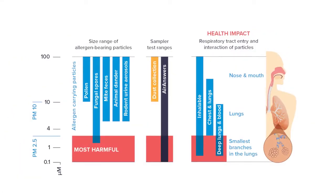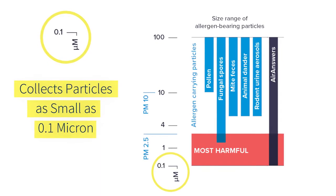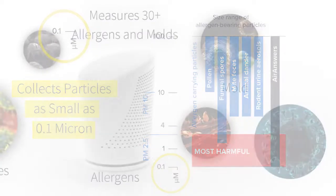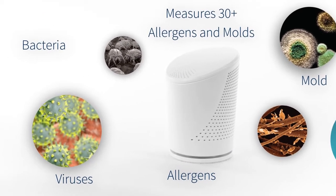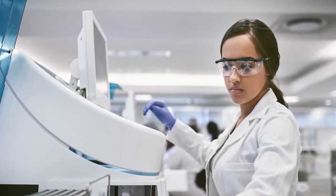AirAnswers can capture the smallest particles that penetrate deeply into the lung and cause asthmatic reactions. It will collect viruses — for example, coronavirus — bacteria, molds, and allergens. You can determine how much is there.